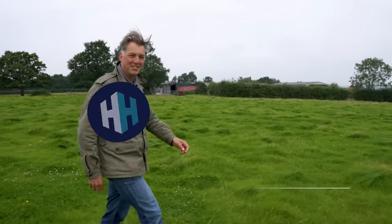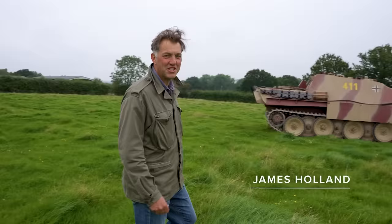Hello, I'm James Holland, and in this series we're investigating armoured fighting vehicles of the Second World War, and in this episode I'm looking at the mighty Jagdpanther.